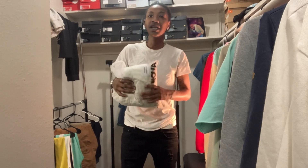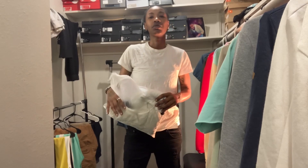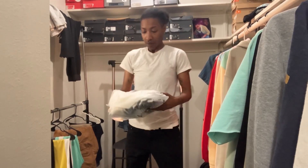I seen it, it was on sale when I got it — I think it was half off. You gotta catch Fashion Nova on a deal; they're always throwing deals out every day, every other day. But yeah, let's get into the video.